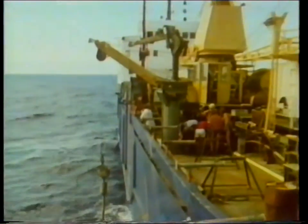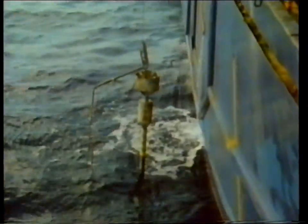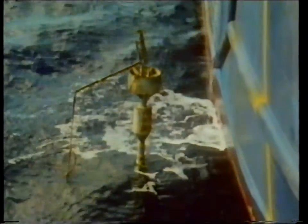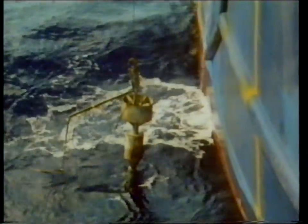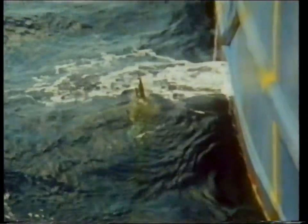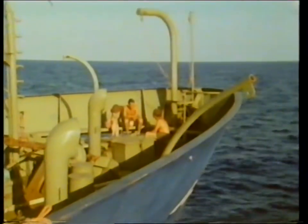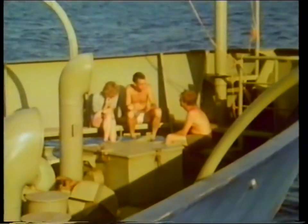To investigate the composition of the upper sediment layers, a long tube — the so-called piston corer — is forced into the ocean bottom. At this location the ocean is several kilometers deep, so it takes hours before the piston corer is back on board and the investigation can start. The locations of the sediment sampling stations are selected on the basis of the results of the seismic investigation.